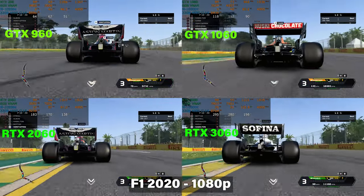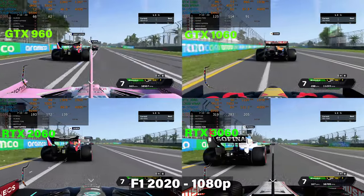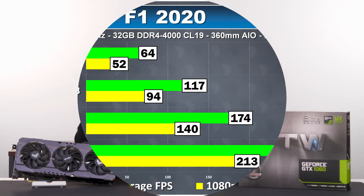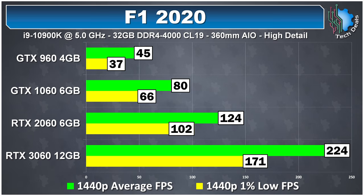F1 2022 runs amazingly well at 1080p even on the 960, with 64 frames per second average and a 52 1% low — a newer game running on a much older game engine. The rest of the cards run faster and faster, topping out at 288 frames per second average on the 3060. At 1440p, the 1060 does a respectable 80 frames per second and the 2060 runs at 124. Notably, the 3060 runs a full 100 frames per second faster than the 2060 at 244 — that's an older game engine at work.